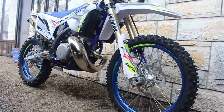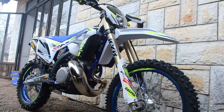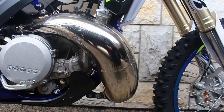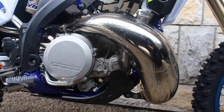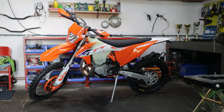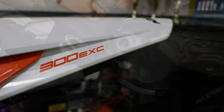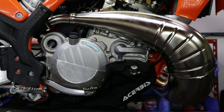Stepping up, the 250 strikes a balance between power and agility. It's a favorite among intermediate riders who want a bit more grunt without sacrificing too much maneuverability. With a solid power output and versatile performance, the 250 is a versatile choice for various terrains and riding styles. For those seeking the pinnacle of enduro performance, the 300 delivers. It packs a punch with its increased power and torque, making it a force to be reckoned with on challenging terrains. However, this comes at the cost of added weight compared to the 150 and potentially more demanding handling.